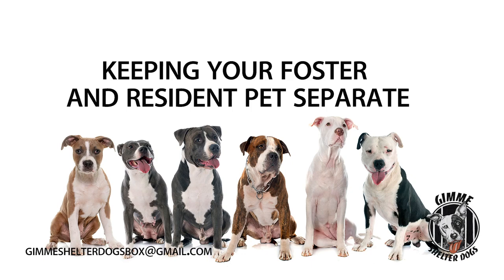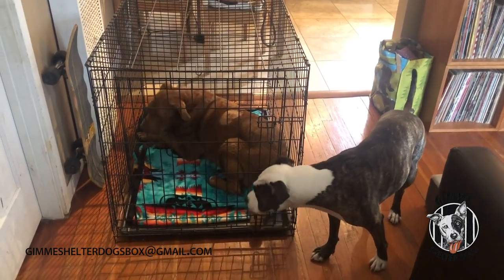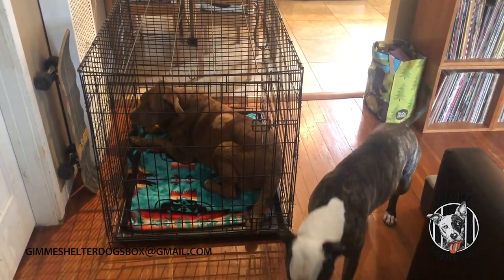Let's talk a little bit about keeping your foster and your resident pet separate at first. Before you do proper dog-to-dog intros, you'll need some tools to keep the dogs separate in the house and for feeding separately. A couple of things that you'll need: number one, the crate, and number two, a baby gate.